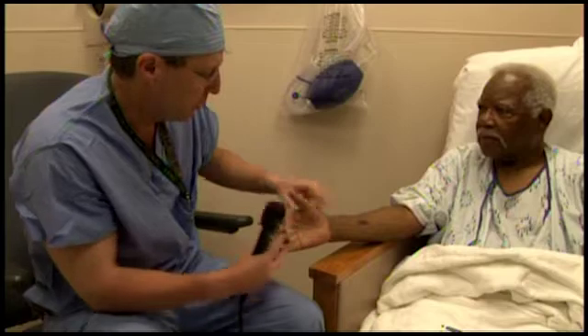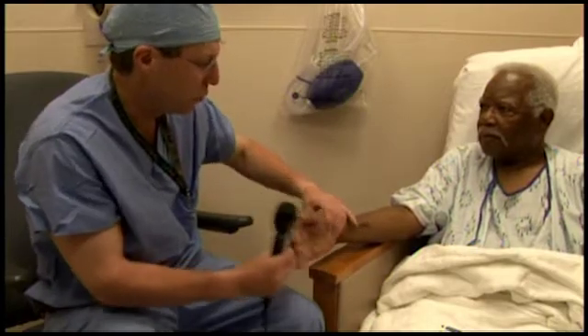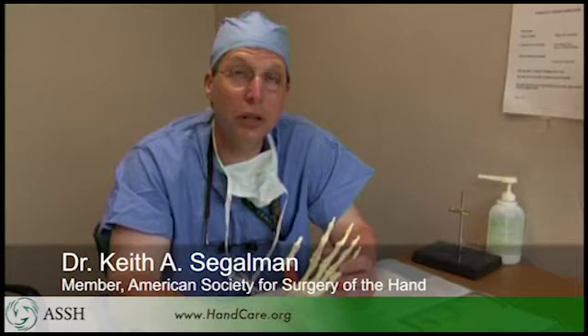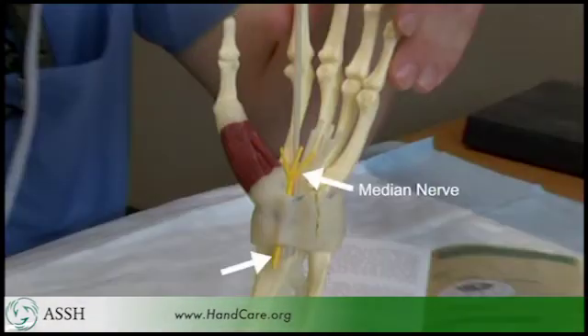Hand surgeons are specialists who diagnose and treat carpal tunnel syndrome. Carpal tunnel syndrome is a compressive neuropathy, which means a compression of the nerve as it runs across the wrist. The nerve is shown in yellow.